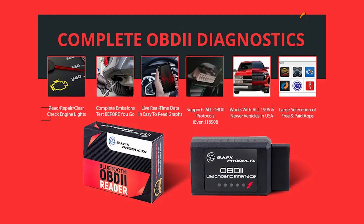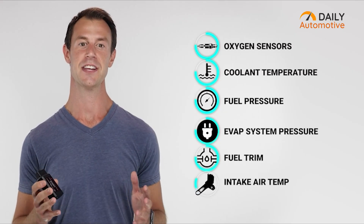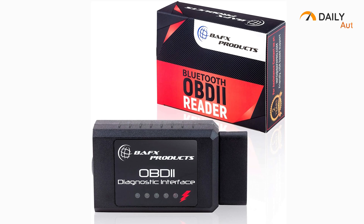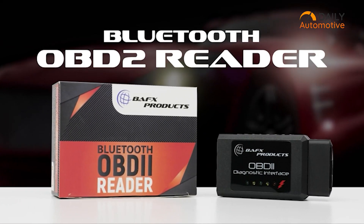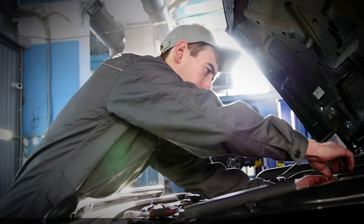It also allows you to read as well as reset check engine lights on your car easily. It's very easy to navigate the various available options, and the rugged build on the body makes it extra durable. The BAFX is ideally recommended for professional mechanics who want a professional-level monitor for their car.